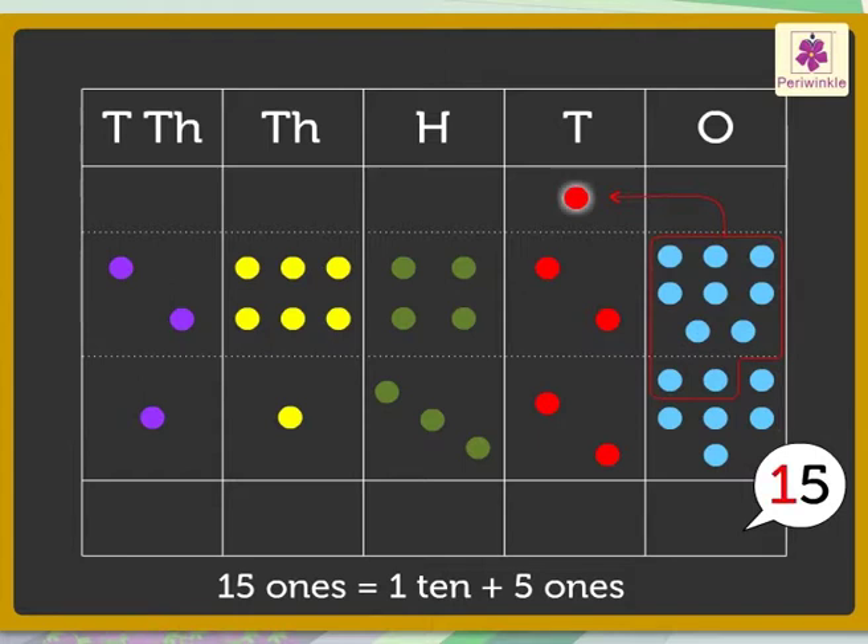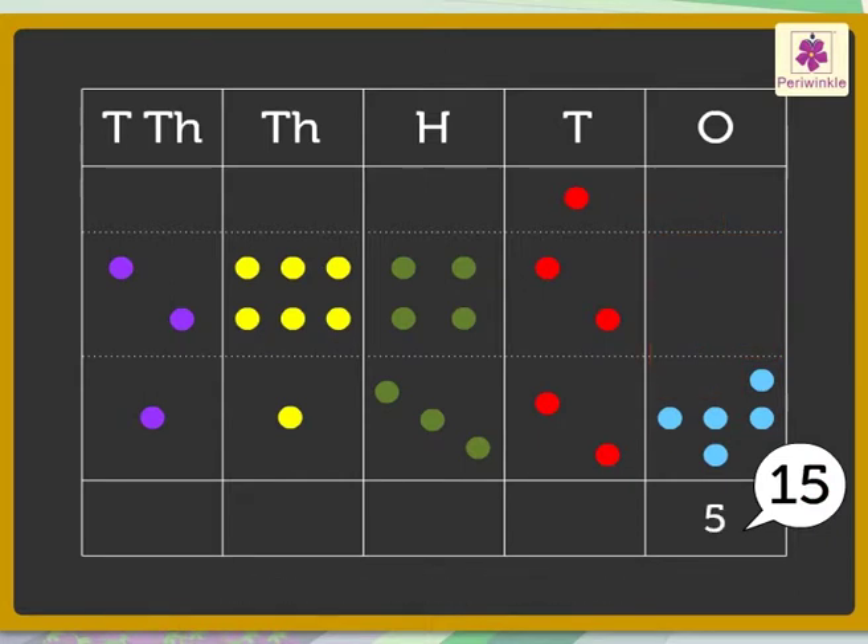So we get five ones. Now add the tens: one red dot plus two red dots plus two red dots equals five tens. Add the hundreds: four green dots plus three green dots equals seven hundreds.